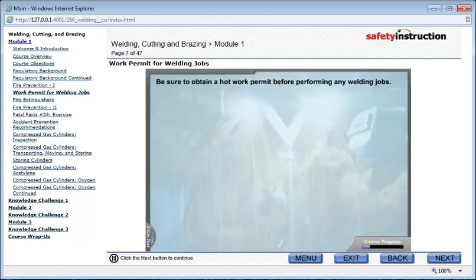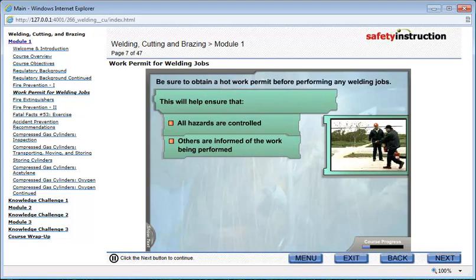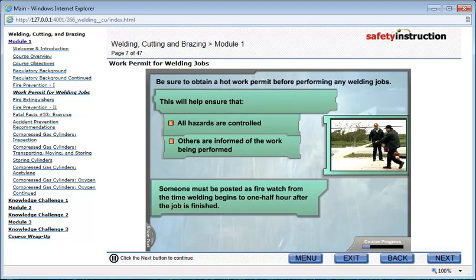Be sure to obtain a hot work permit before performing any welding jobs. This will help ensure that all hazards are controlled and that others are informed of the work being performed. Someone must also be posted as fire watch from the time welding begins to one half hour after the job is finished. This is done to guard against the possibility of a flame-up during and after the work is complete.